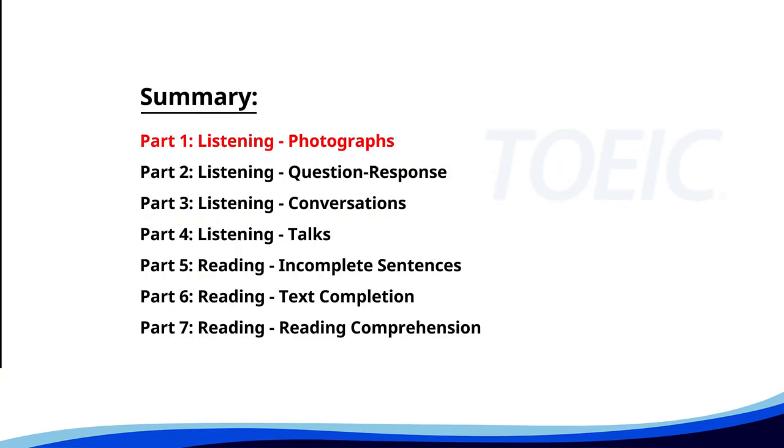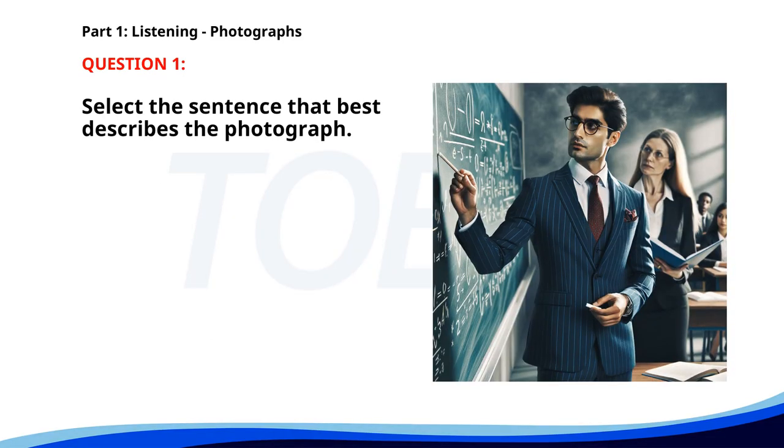Let's kick off with Part 1: Listening Photographs. Get ready to analyze some images and pick the best response. Number one. A. A teacher is handing out books to students. B. A group of students is walking down the hallway. C. A woman is giving a presentation in an auditorium. D. A man is writing mathematical equations on a blackboard. The correct answer is D: A man is writing mathematical equations on a blackboard.